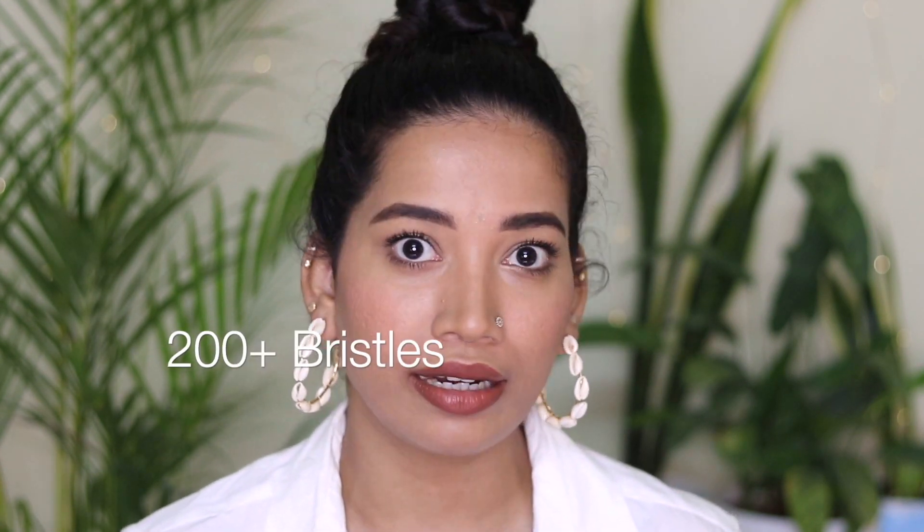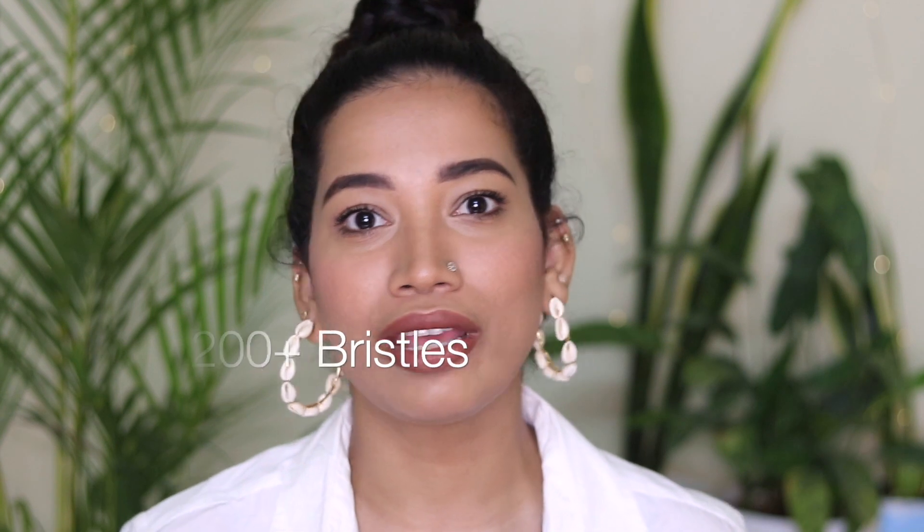This is because of the creamy, balmy formula. This formula glides very easily. Unlike most mascaras with straight-eyed bristles, this has a unique feature — wavy fiber bristles. As you can see, there are 200 plus bristles. This is a unique feature.